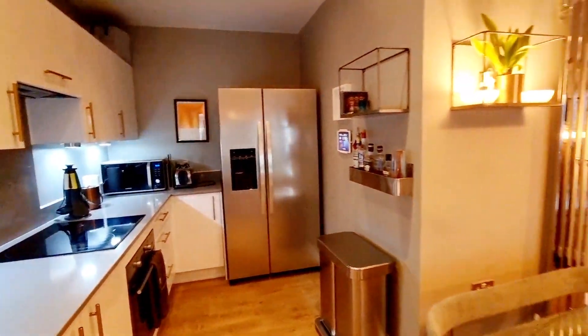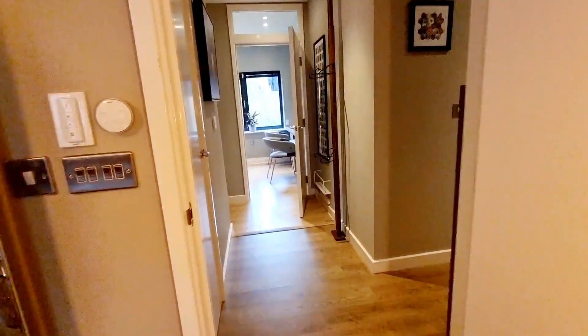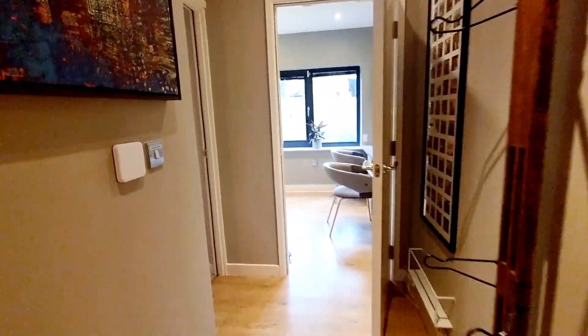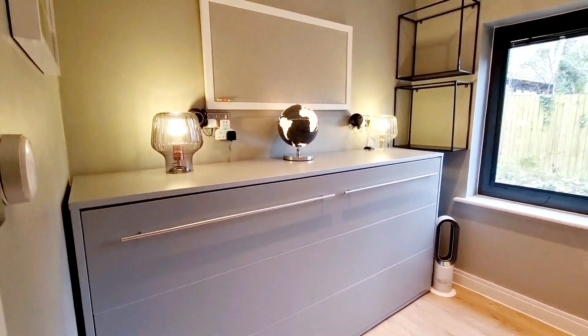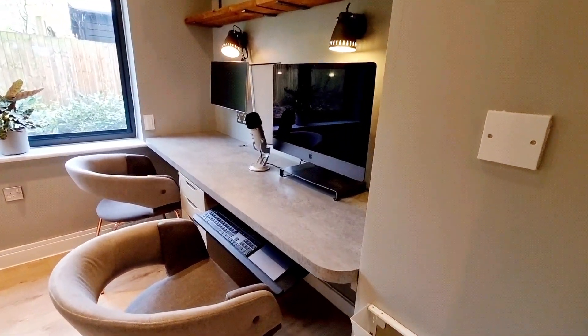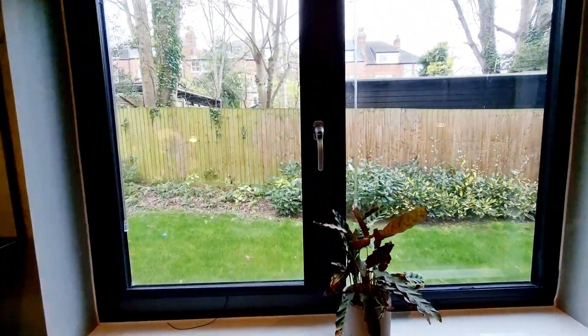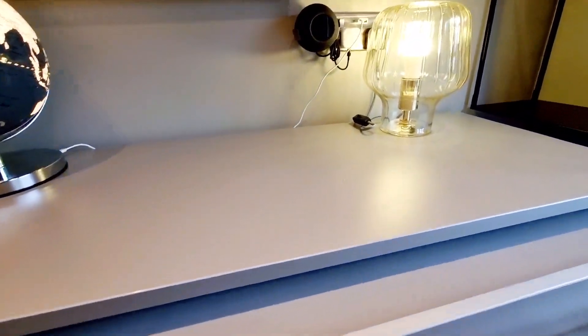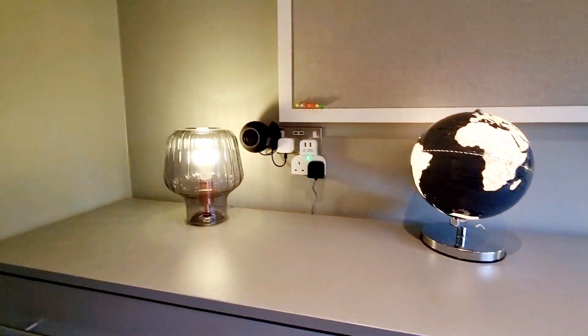Really high quality throughout. Here is bedroom three — they've made a desk area where you can put your PC if you're working from home. There is also a pull-down single bed, so the room can be used as both a bedroom and an office for the occasional guest.